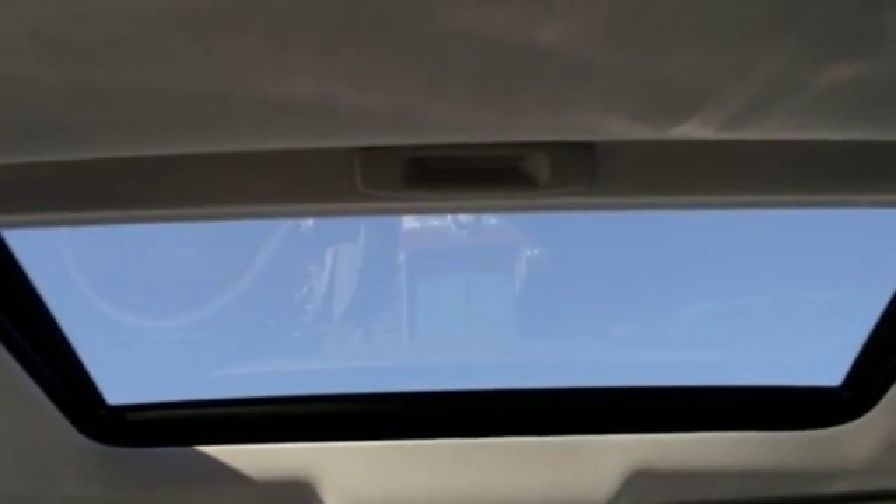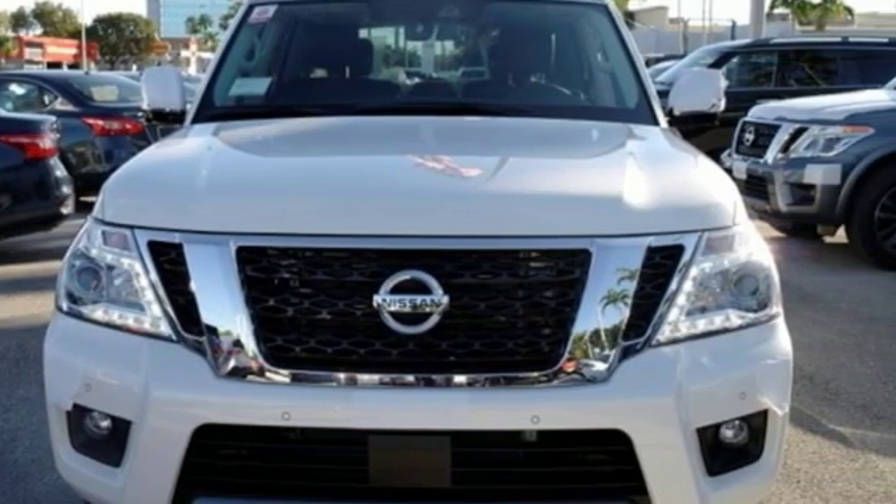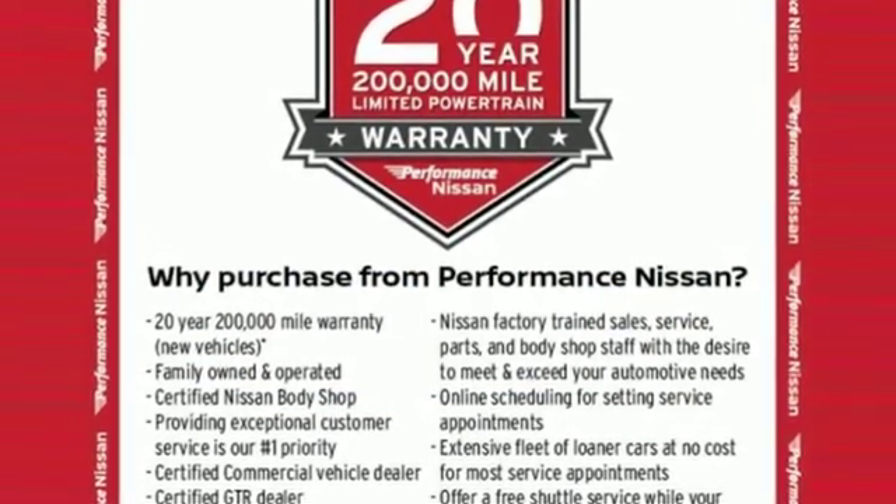V8 engine. Power sliding and tilting sunroof. Electronic shift on the fly. And automatic transmission. Nissan excites the senses. There's even more to see in person. Take it for a test drive today.